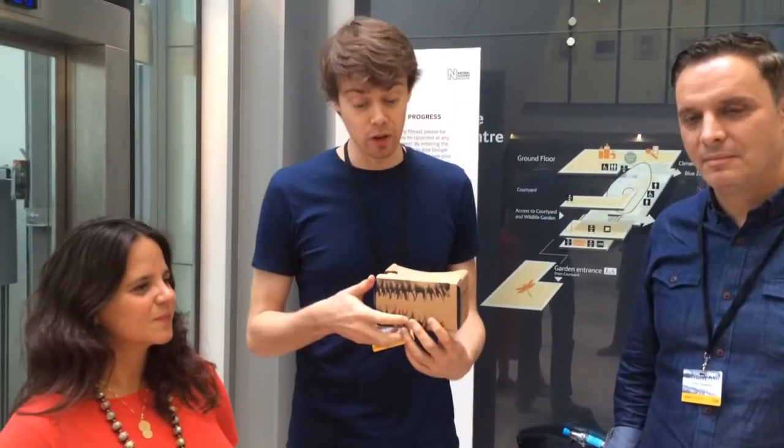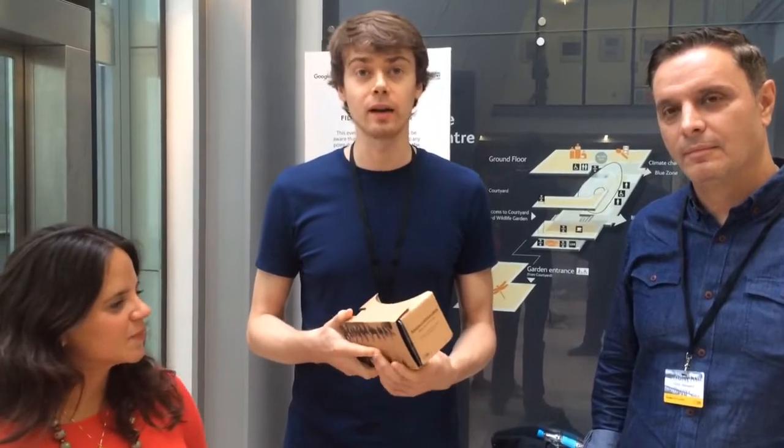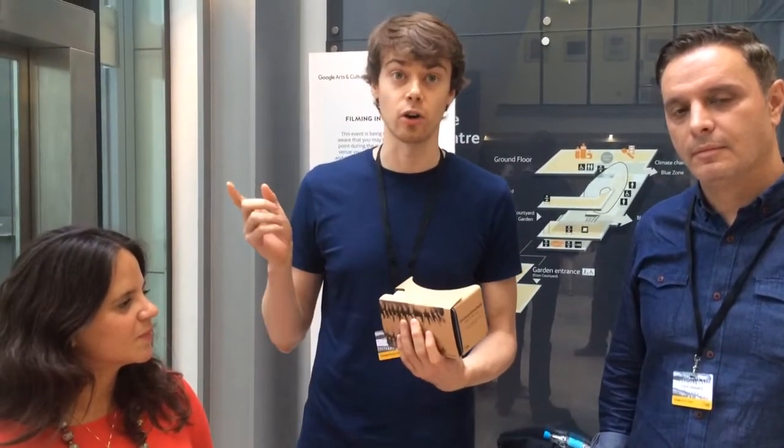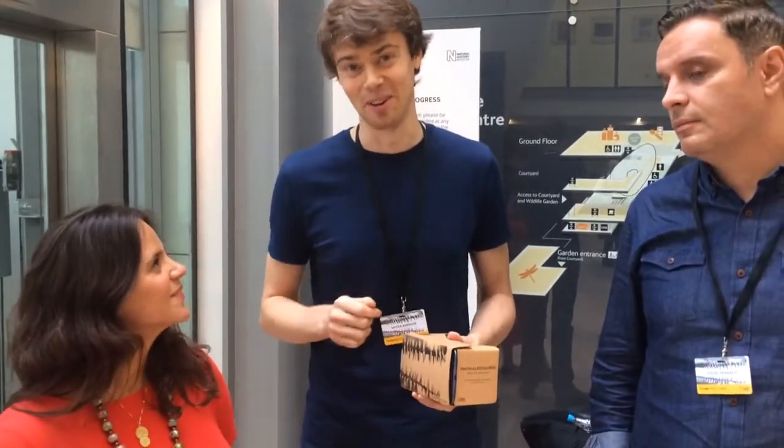In London we look at the Rhomaleosaurus, which is not a dinosaur but a marine reptile that lived on the Dorset coast — it's a very UK story. It was discovered by Mary Anning, who was the first female paleontologist. It's an eight-meter, crocodile-like marine reptile that many people do not know about.